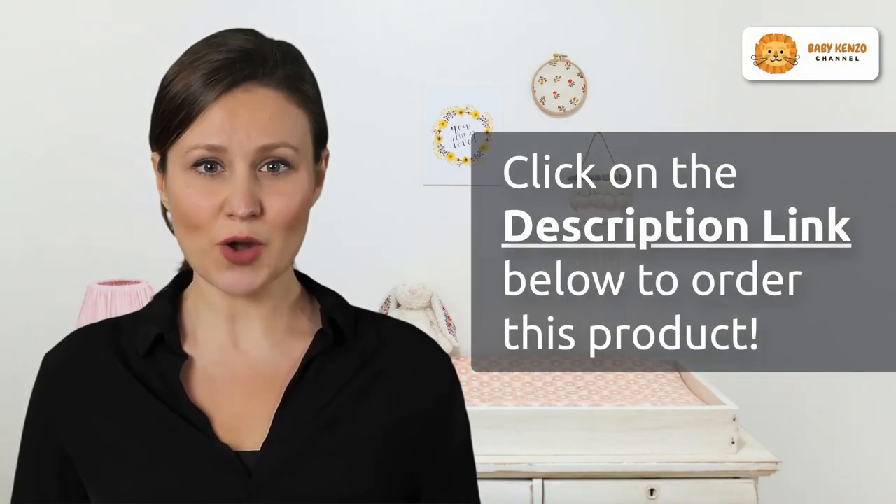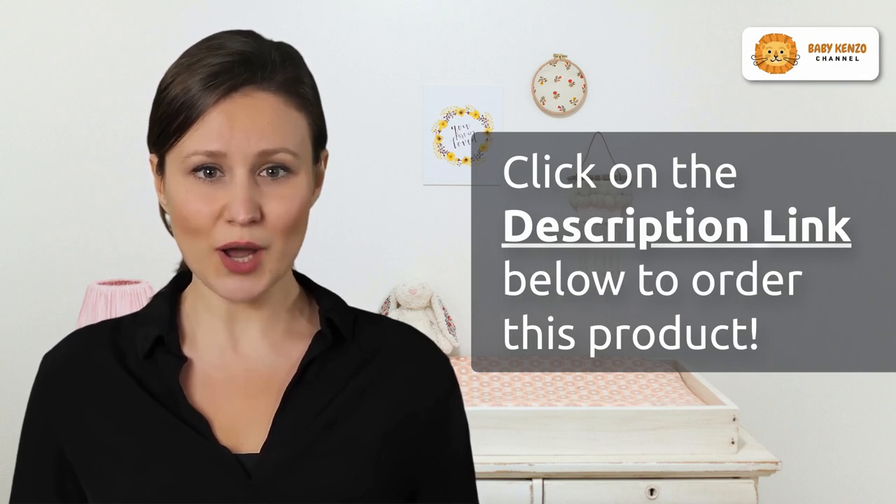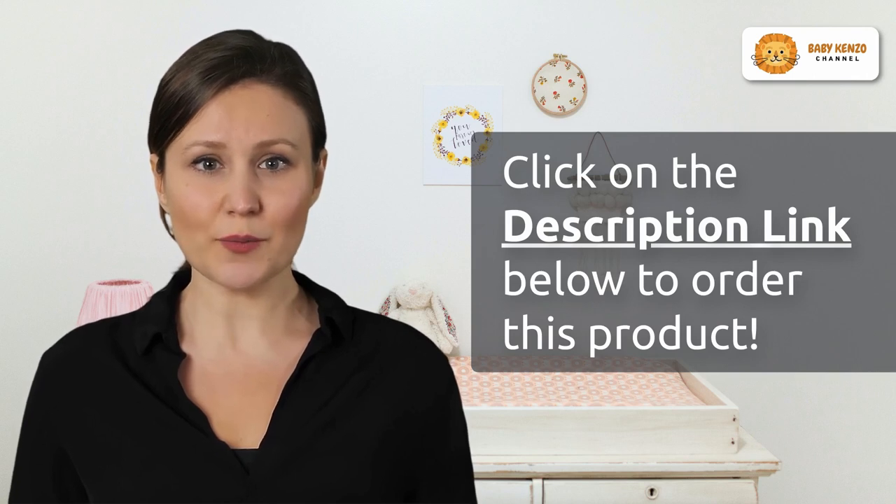Are you ready to elevate your baby's safety and comfort? Click the link in the video description below to make the Graco Slim Fit three-in-one car seat an essential part of your family's journeys.